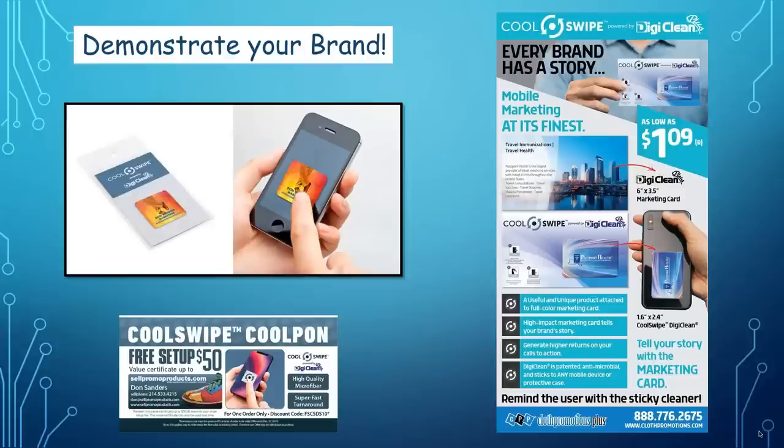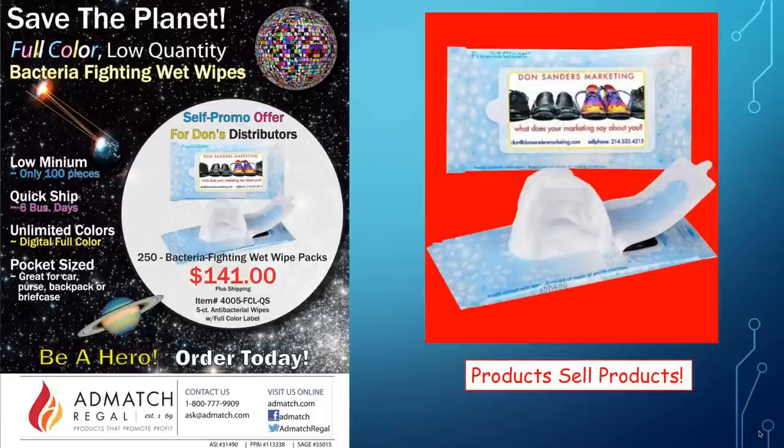Demonstrate your brand all the time. The way I do this is I do not have paper cards — I use products with my logo on them. Those cool swipes are little phone cleaners that stick on the back of phones. When I meet somebody at a networking event, I clean their phone and stick that thing on the back of their phone — they're not going to take it off. I demonstrate my brand all the time; it's a mobile marketing thing. Ad Match makes these great bacteria wet wipe packs — that is a business card. I will whip those out and give them to somebody. They never say they don't want it. It's a thousand times better than a paper business card.